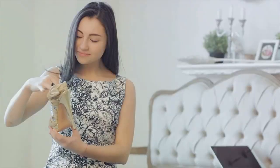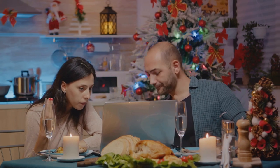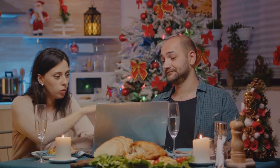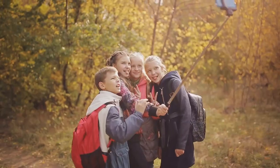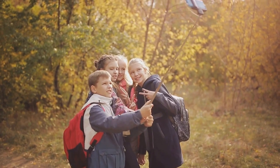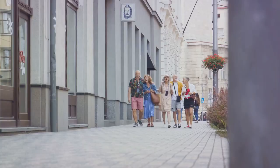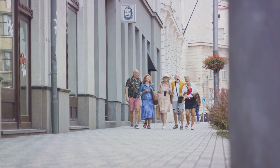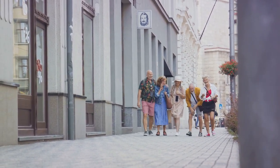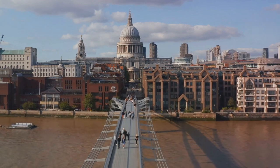Beyond these cards, there are also online voucher deals that can save you a significant amount of money. Websites like Groupon and LivingSocial offer great deals on everything from dining experiences to spa treatments and even tours, so make sure to check what's on offer before you head out. And let's not forget about the discounts available for students, children and seniors — many attractions in London offer reduced rates for these groups. For instance, students can get discounted tickets for West End shows if they book on the day of the performance. So make sure to carry your ID and don't hesitate to ask about discounts.